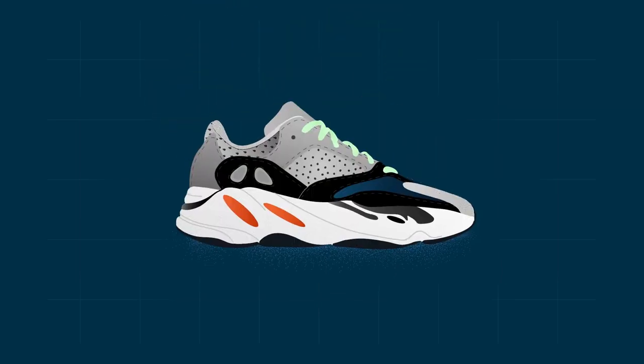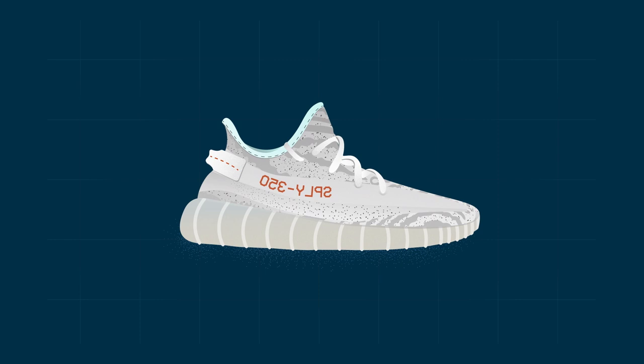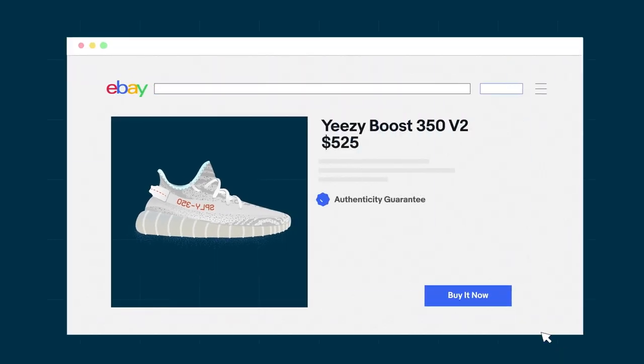With so many fakes out there, it's hard to figure out if the sneakers you want are real. But when you buy eligible sneakers on eBay, you can be confident they're genuine because every pair goes through a meticulous authentication process. Introducing eBay Authenticity Guarantee.